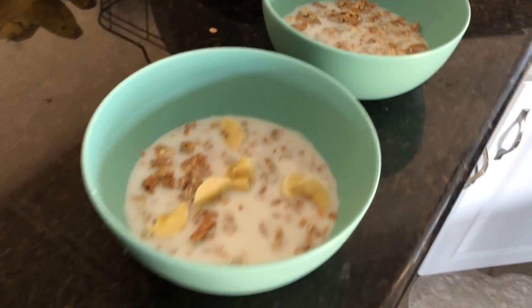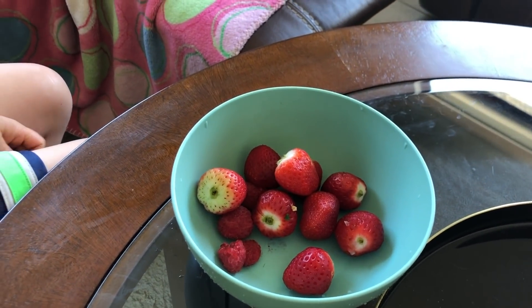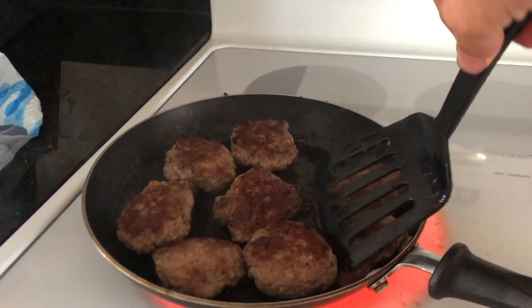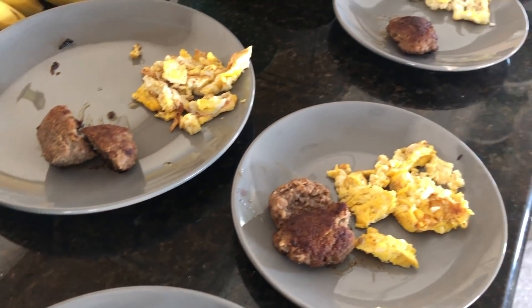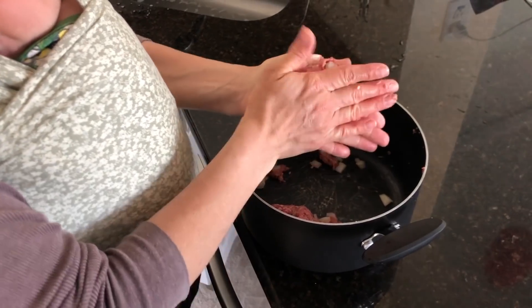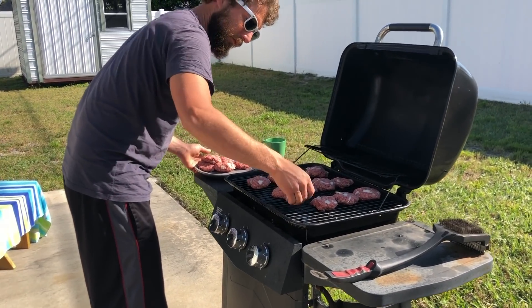Day four, the kids had some more of the Larabar cereal and some fruit — I got tons of berries, blueberries, raspberries, strawberries, bananas, and apples to have in the refrigerator at any time. That morning I made some sausage and eggs for me and Nathan. Then Nathan did some grilling before we headed out to the beach. We did a lot of hamburgers, just pattied them up, brought those to the beach, and had those along with some fruit.